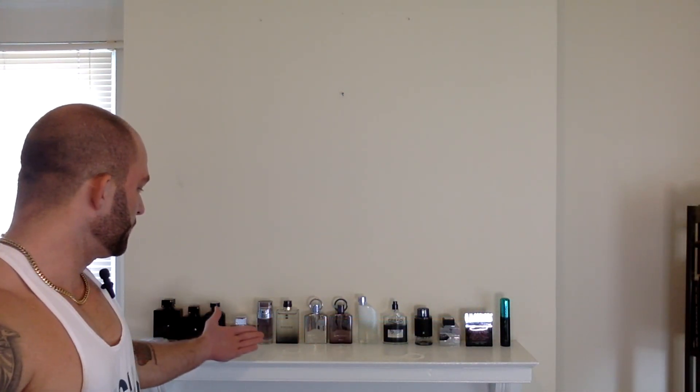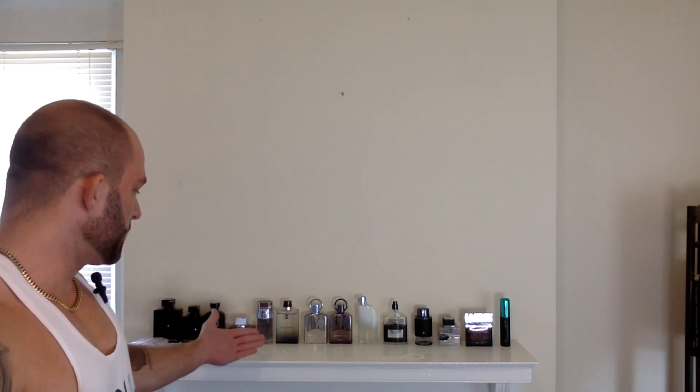Today we're looking at 14 Creed Aventus clones — well, 13 clones and the actual Creed Aventus. This is the most updated, most inclusive video on this topic. I'm not covering hybrids or less traditional clone houses like Essential Obsessions, Making Scents, King Fragrances, Dua, or Alexandria. This is the mass-marketed clone house comparison — the ones you can find on discounter sites distributed all over the world, mainly Middle Eastern fragrance houses, but not all of them.